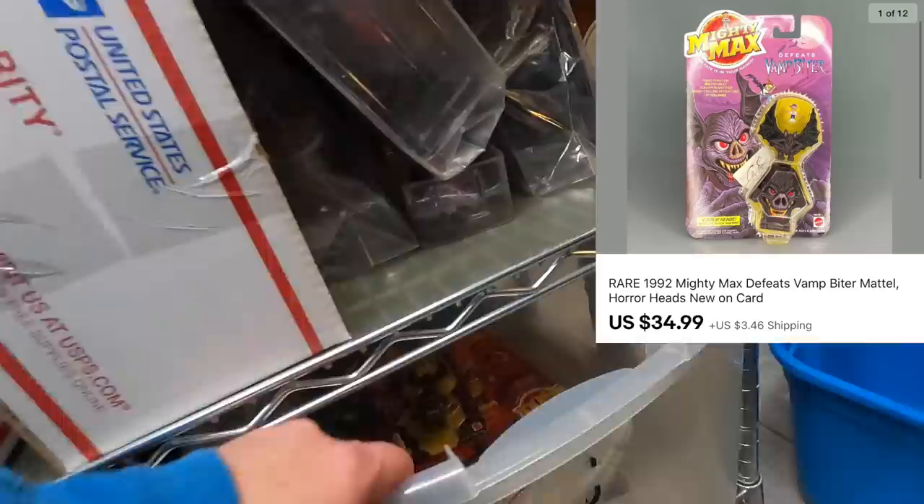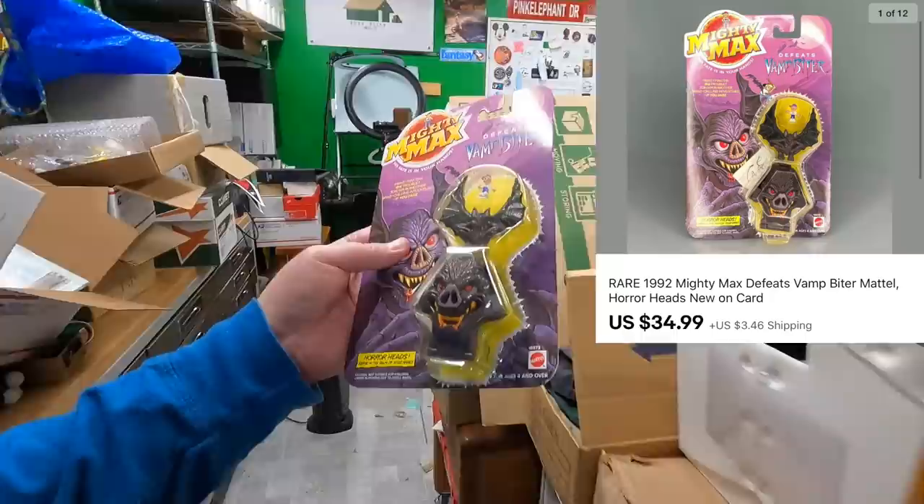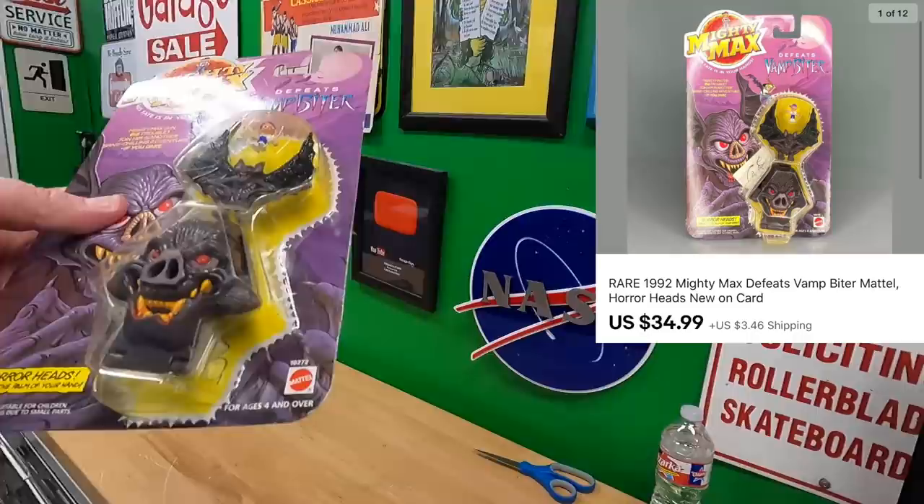Timothy bought a Mighty Max horror head — this one right here, Mighty Max Defeats Vamp Biter, new on card. This sold for $34.99 plus shipping. Thank you very much, Timothy — I appreciate you watching. Another 1947 Yankees program is going out to Patrick, who is also getting this for his dad for Christmas.